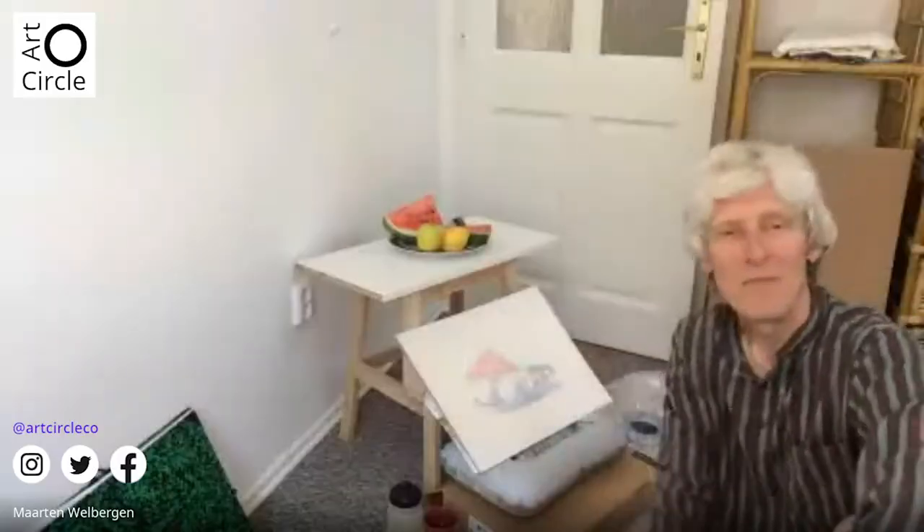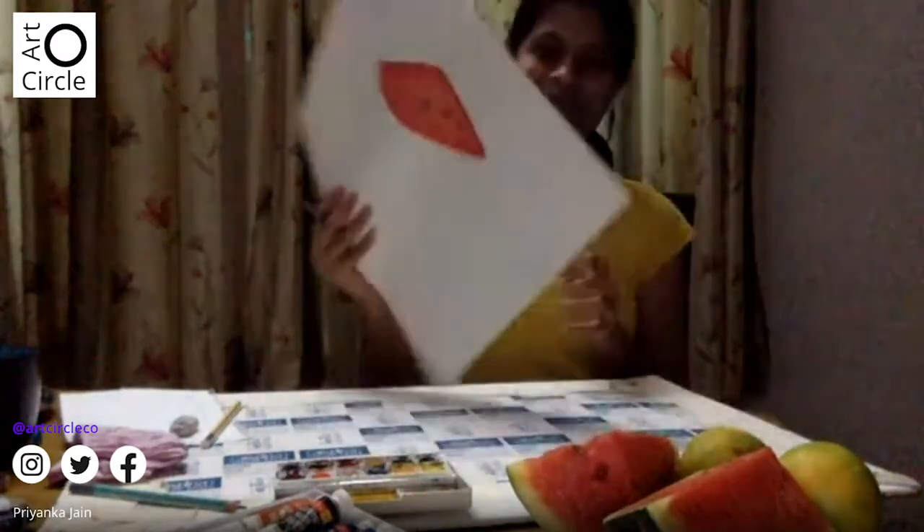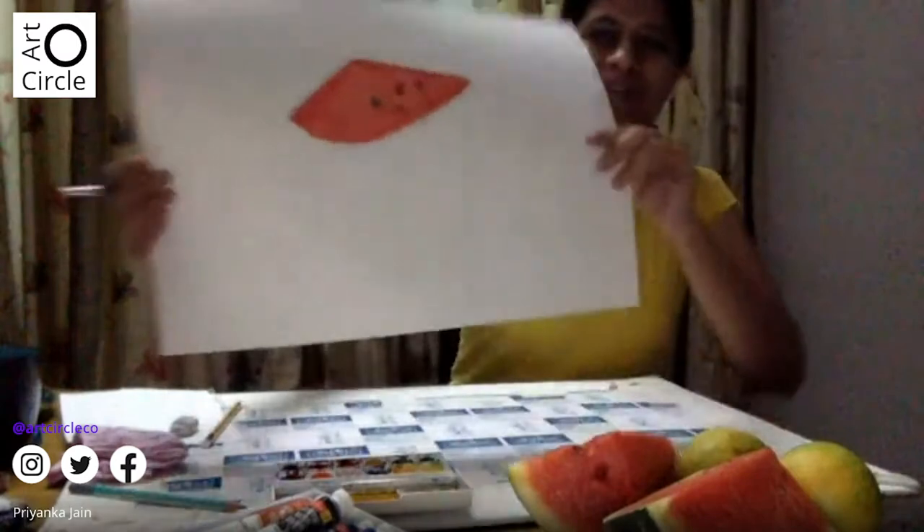Priyanka introduces herself. She is from India but also lives in Germany — currently stuck in India due to COVID. This is her first time ever painting. She's using her sister's supplies and has started painting what she has in front of her without a proper drawing. She says it's a wonderful session, she's having a lot of fun, and is definitely coming back for the next session to finish what she started.